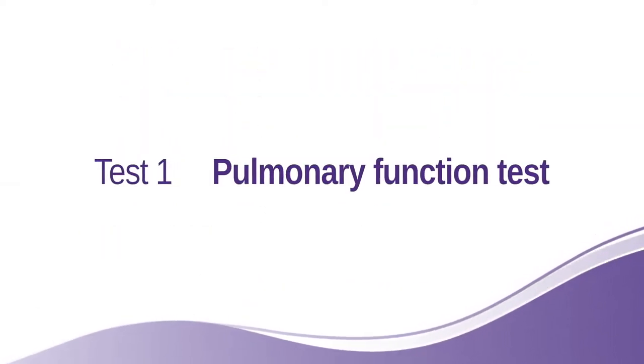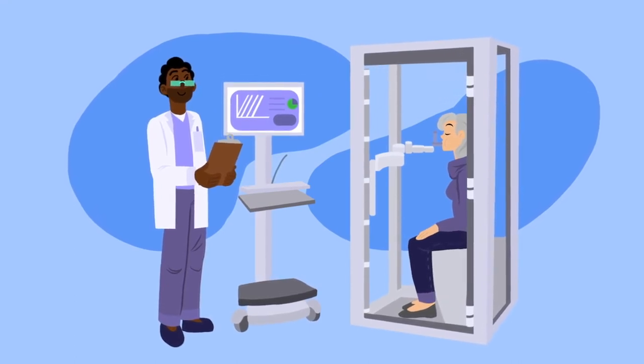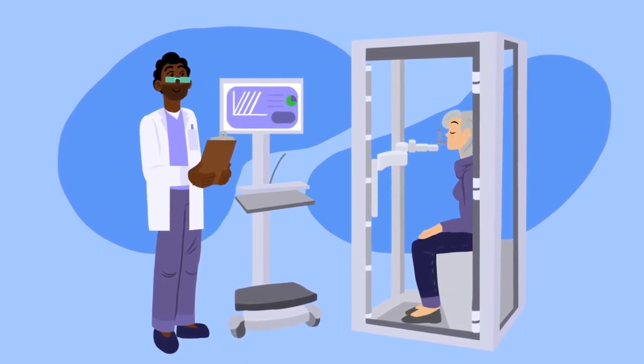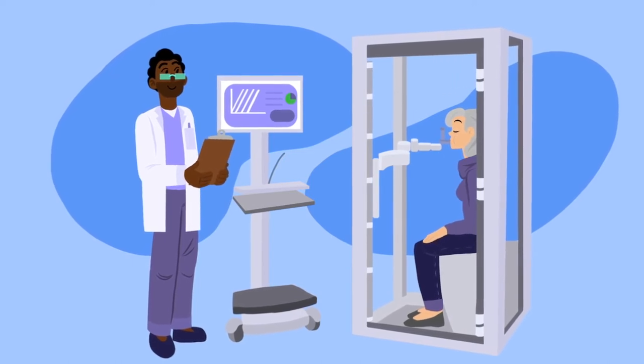Pulmonary function tests, or PFTs. These are a series of tests where you basically blow into a machine and we're able to calculate your lung function. These tests will allow your doctor to get measurements of how much air is being trapped in your lungs and if your ability to breathe in is significantly impaired.